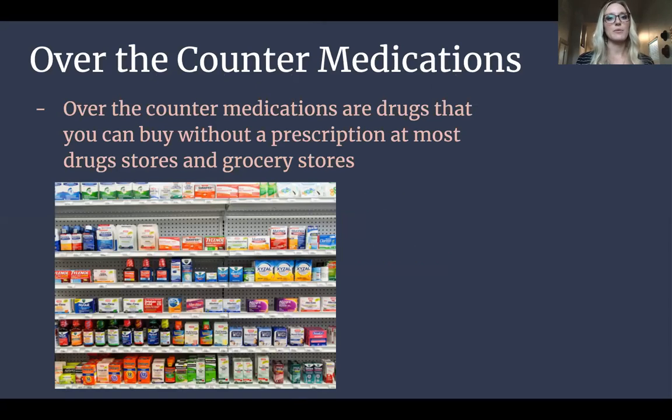Here's a picture of some over-the-counter medications. These are drugs you can buy without a prescription at most drug stores and grocery stores. A couple that you might recognize would be like Tylenol, ibuprofen, Benadryl. If you play sports, like me, you probably had ibuprofen in your bag because you were in pain a lot.